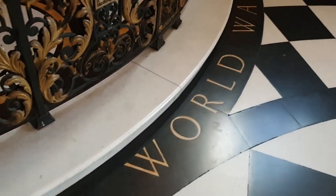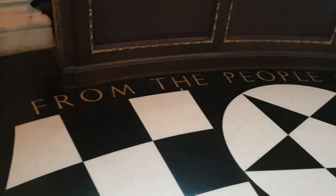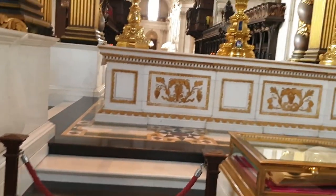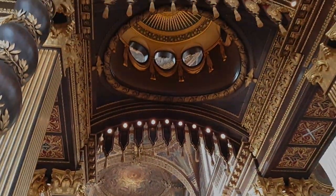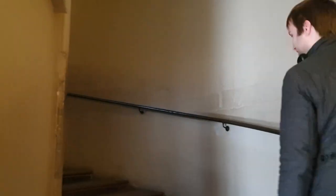Well worth it is taking a trip up to the Whispering Gallery, which is the gallery on the inside of the dome, the Stone Gallery, which is an external gallery at the base of the dome, and all the way up almost to the very top of St. Paul's. It's about 500 steps up, which — believe me — is a lot of steps. It may not sound like a lot of steps, but it's a lot of steps. It's not for the faint of heart.